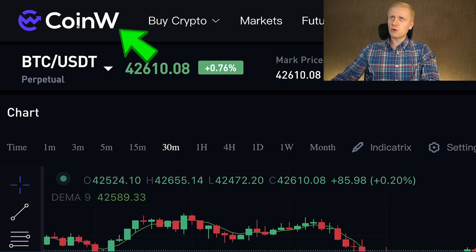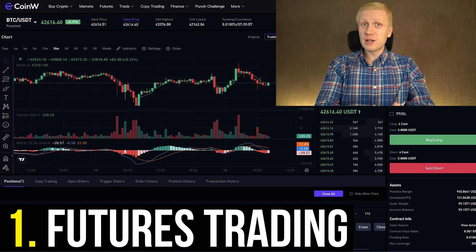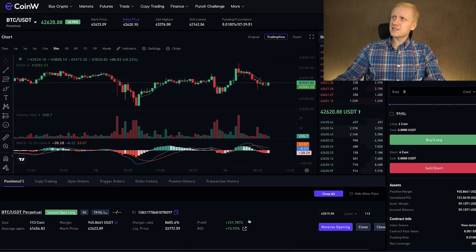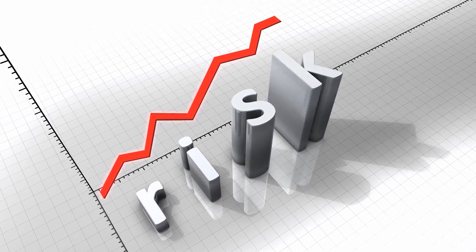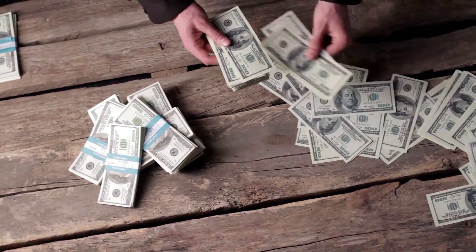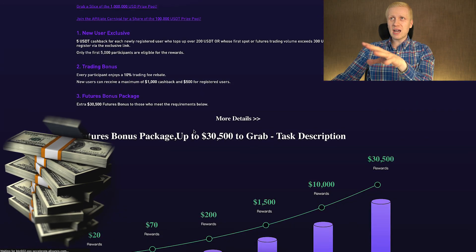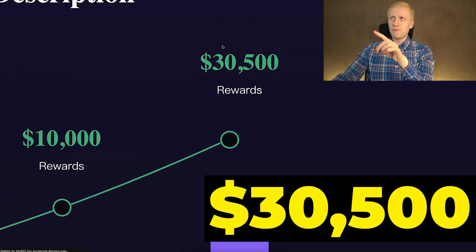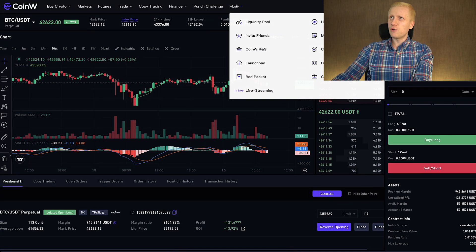Let's start with the fastest way of making money on CoinW — futures trading, also known as derivatives trading, found in the futures section. The reason it's the fastest is leverage, which also means risks are amplified: you can make money faster, but you can also lose money faster. When you start futures trading, I recommend taking advantage of all the welcome bonuses through my link, because the biggest bonuses are the futures bonus packages.